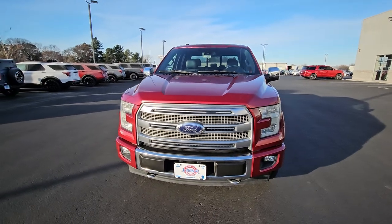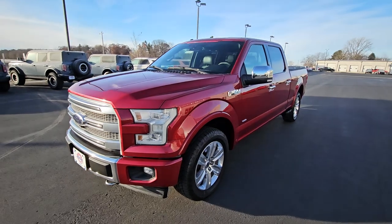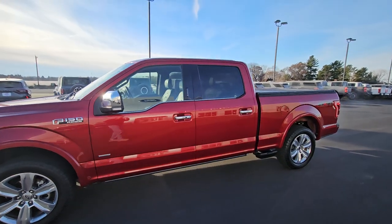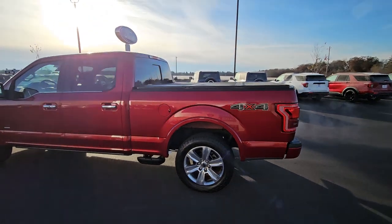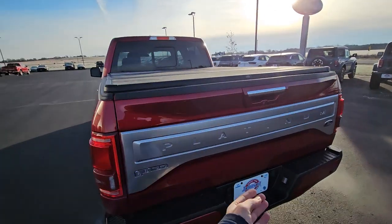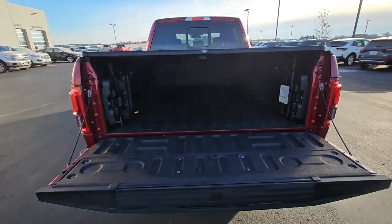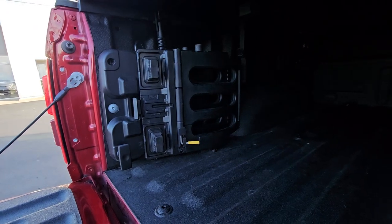This thing is fully loaded all the way around, except for the panoramic roof — you have a metal roof. It has a 3.5 liter EcoBoost engine, max tow package, power running boards, and extra steps on the bed. It is a six and a half foot bed with a hard tonneau and spray-in bed liner. It does have the power release tailgate with an extra step built into the tailgate for easy climbing in and out of the bed. There are some extra accessories back here as well.